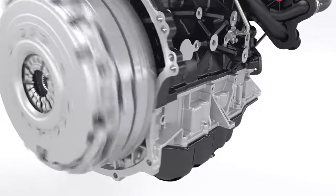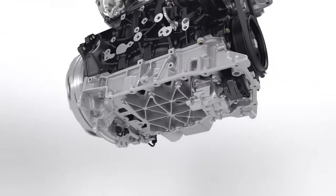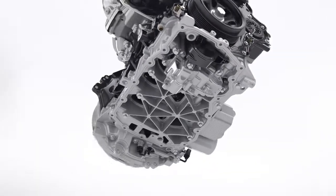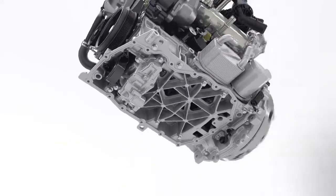The engine has a specially reinforced structure for maximum strength and stiffness and to help minimise engine noise. The aluminium ladder frame below the engine block reduces vibrations.